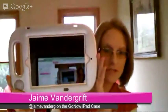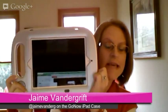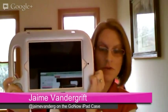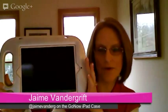The Go Now iPad case is incredibly durable — no doubt in my mind. Really durable case, and not very heavy at all. With my iPad in there, it's really not much heavier than any other iPad case I would have used.